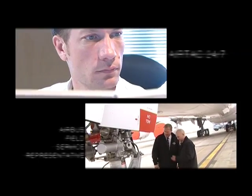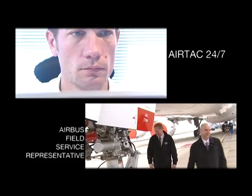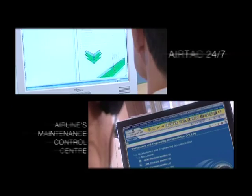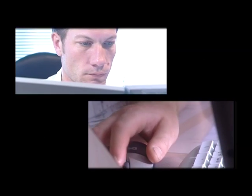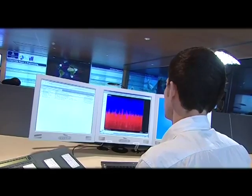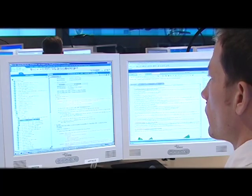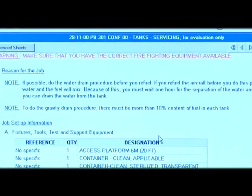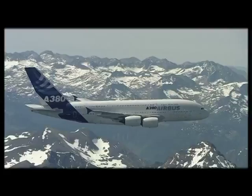AirTac immediately contacts the Airbus field service representative. The causes and consequences of this failure are analysed simultaneously by the highly skilled specialists at AirTac, as well as by the airline's maintenance control centre. To help identify the solution, the AirTac engineer uses the most modern IT tools — AirNav software combined with the vast experience stored in the Airbus knowledge management database — enabling the engineer to find the best solution in the shortest time frame. All this happens while the aircraft is still in flight.